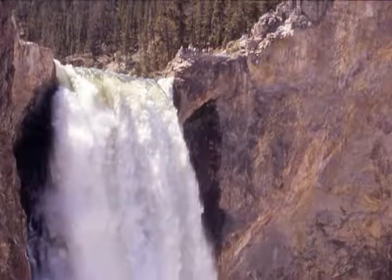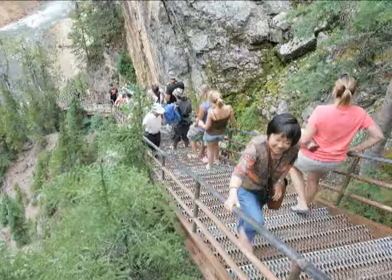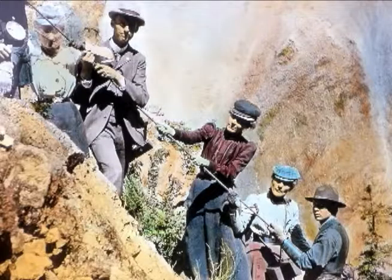From the south rim, adventurers can descend a stairway into the canyon to get a closer look at the Lower Falls. It's called Uncle Tom's Trail, and with over three hundred metal mesh stairs, it can be quite a challenge to come back up. But at least today's visitors have a staircase rather than ropes and ladders, like Uncle Tom Richardson's original trek.